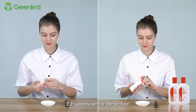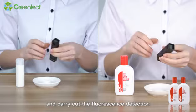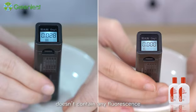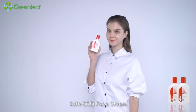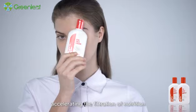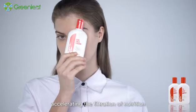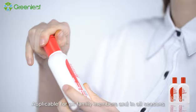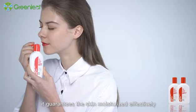Demonstration 2: Fluorescence detection. Take some iLife SOD face cream and carry out the fluorescence detection. It is found that iLife SOD face cream doesn't contain any fluorescence. iLife SOD face cream is rich in hydrolyzed collagen, accelerating the filtration of nutrition and providing deep moisturizing. Applicable for all family members and in all seasons, it guarantees the skin moisturized effectively and for a long time.